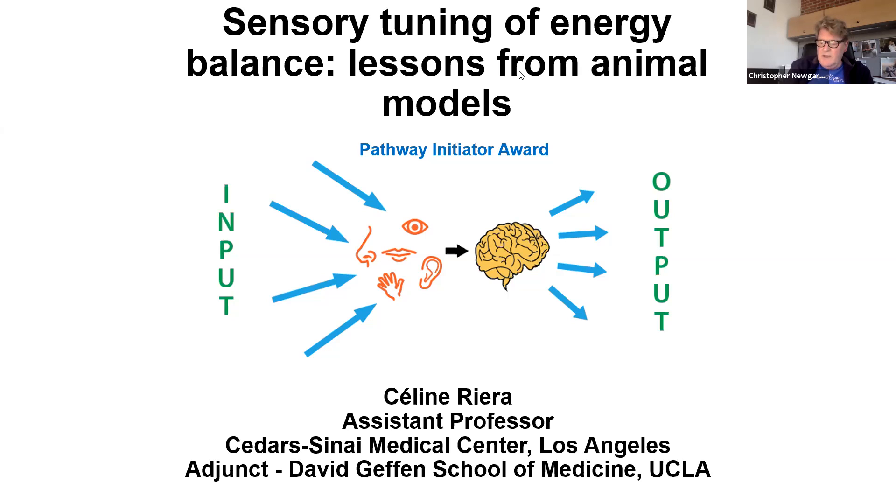With no further ado, our first speaker is Celine Riera. She's at the Cedars-Sinai Medical Center in Los Angeles. She is an Initiator Award winner, and she's going to tell us about sensory tuning of energy balance: lessons from animal models. Celine, please take it away.